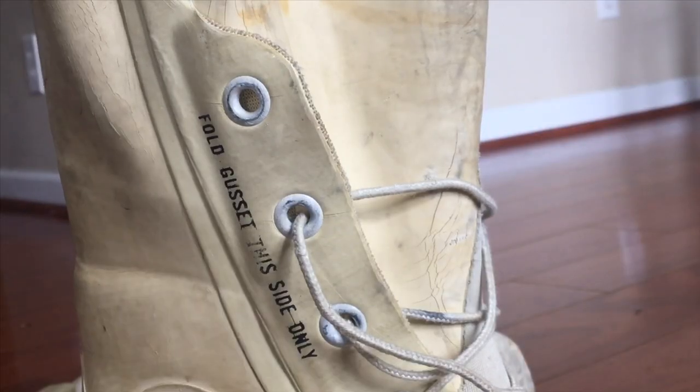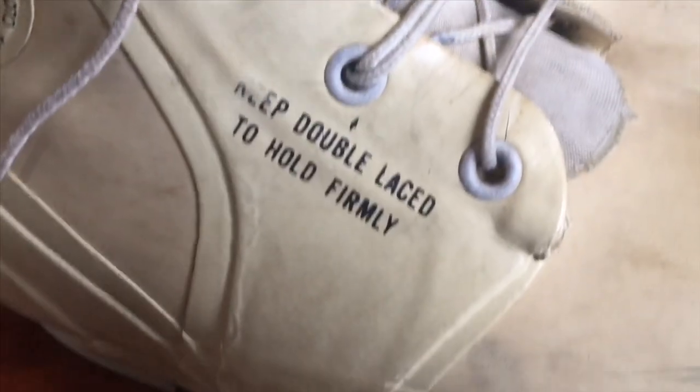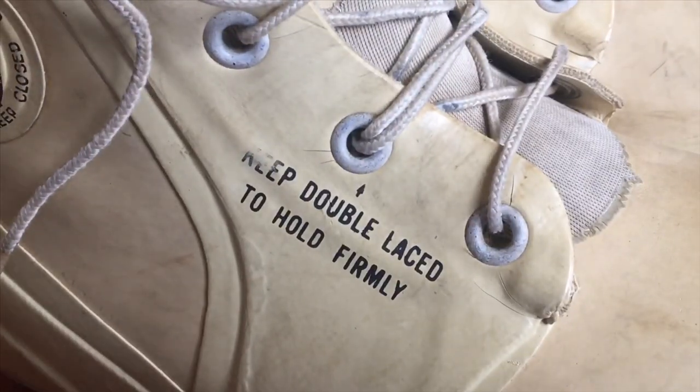But I don't think the technical side of these boots is really what makes them such classics of the menswear world. I think mostly we just really love it when there are vague instructions written on things that look technical: 'fold gussets this side only,' 'closed unless airborne,' 'heat double lace to hold firmly.' These boots have got some spooky secrets.